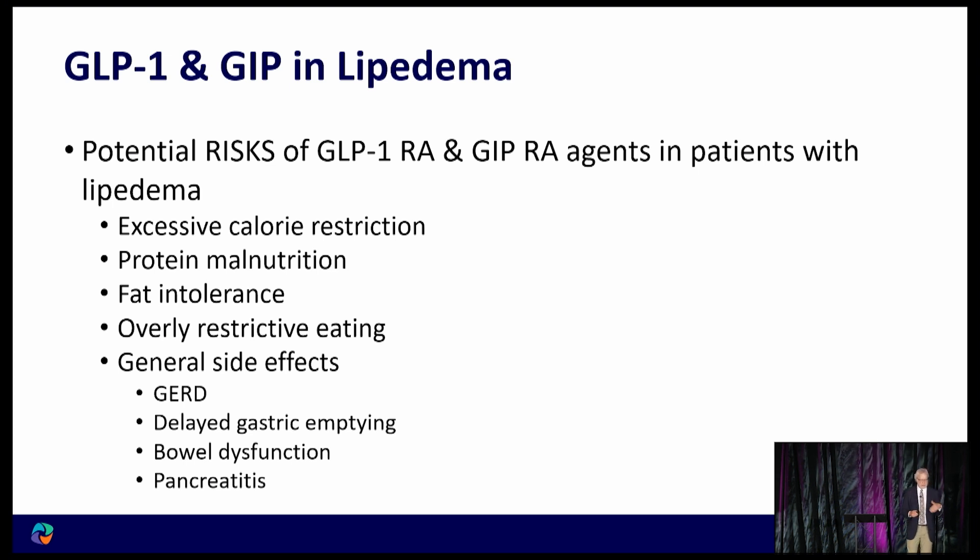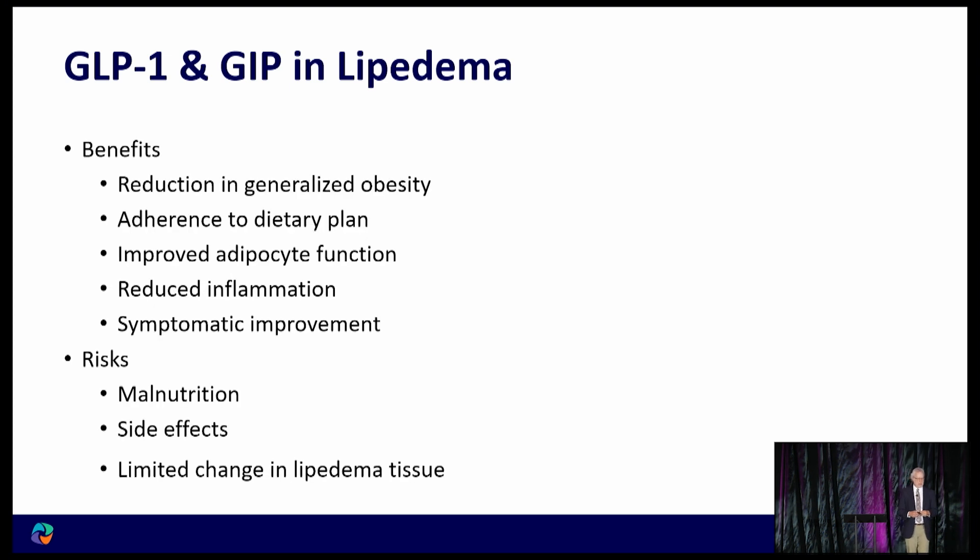General side effects include reflux, which is common with delayed gastric emptying. Regarding gastroparesis — we don't see evidence that these agents cause it, but since gastroparesis is common with diabetes, it can unmask an existing condition; I wouldn't prescribe these to a patient who already has gastroparesis. Diarrhea, constipation, nausea, and vomiting are common side effects, though they tend to be transient and lessen over time. Pancreatitis is a rare side effect that is sometimes mentioned.